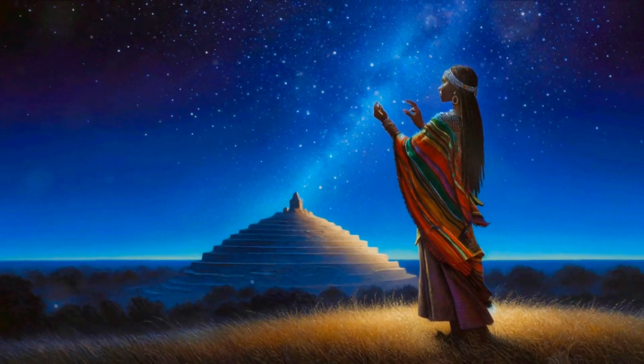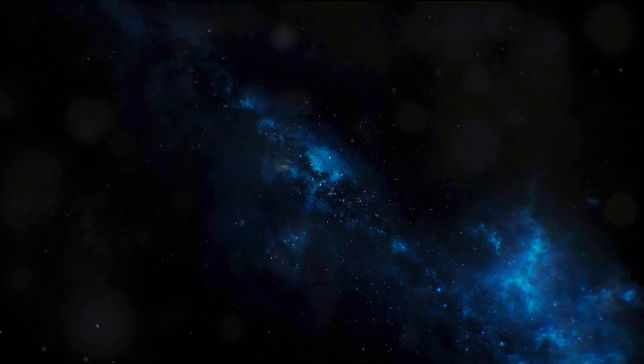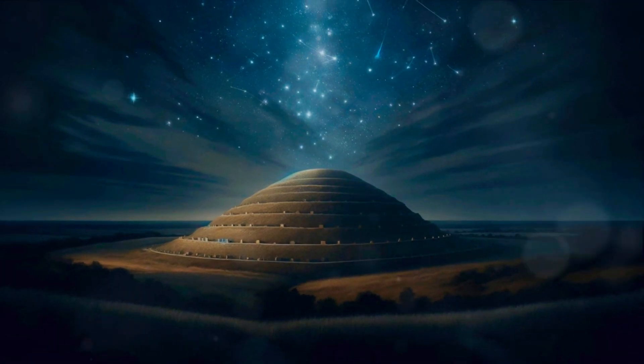The mounds bear witness to the resilience of ancient human societies in the face of drastic climate changes. They stand as silent reminders of a time when humans, nature, and the cosmos were intricately intertwined in ways we're still striving to fully understand.